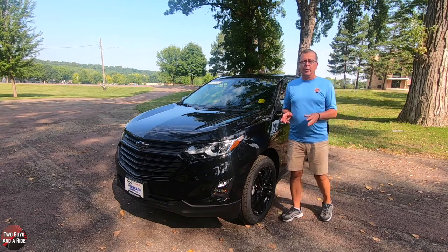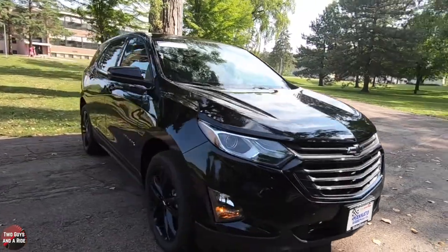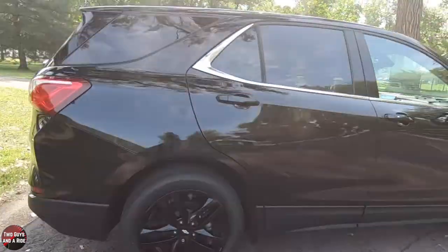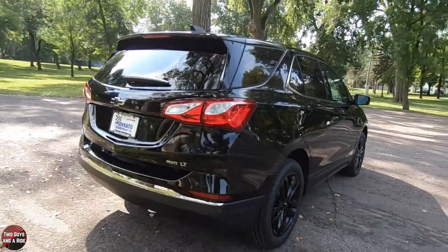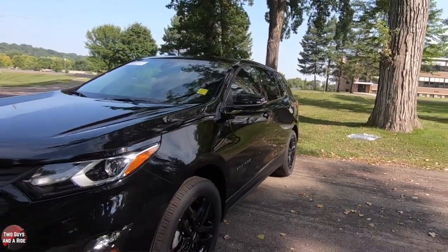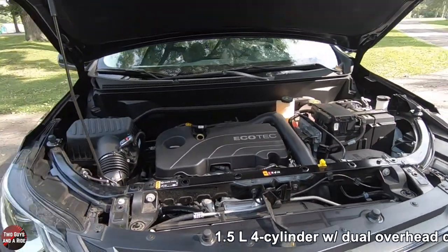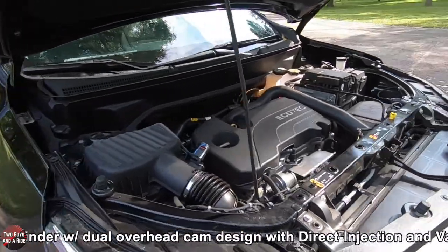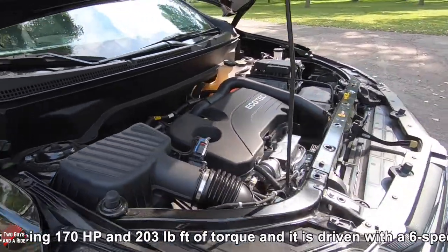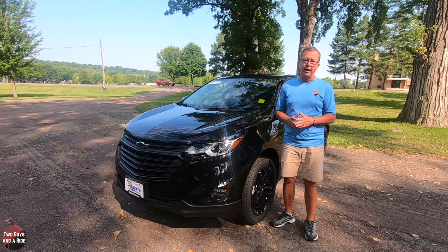The 2020 Chevrolet Equinox is available in four trim levels: the L starting at $24,995, LS at $27,495, LT at $28,695, and the Premier starts at $32,595. This 2020 Chevy Equinox is presented in mosaic black with a jet black leather interior and has an MSRP of $35,390. It's powered by a 1.5 liter four-cylinder engine with dual overhead cam design, direct injection, and variable valve timing, producing 170 horsepower and 203 pound-foot of torque, driven by a six-speed automatic transmission with all-wheel drive.